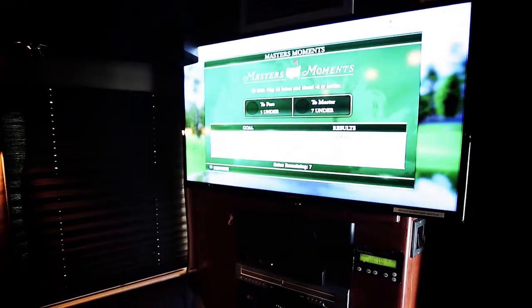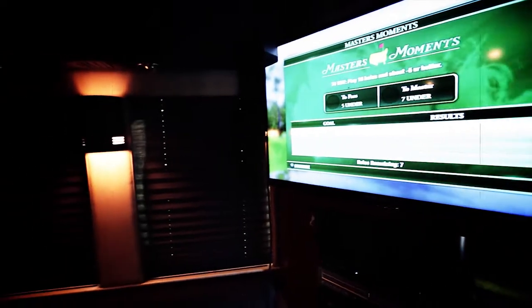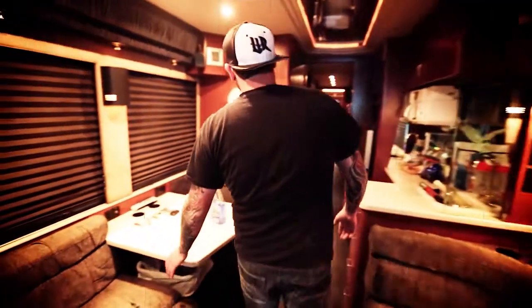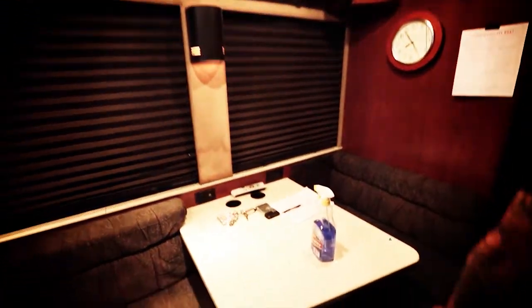Here we are in the front lounge — we have golf on the television. It has all your updates from home, such as the TV and the stereo, the lights and the couch, and the storage underneath. This bus is nice because it has a nice big table for Wade to keep all his stuff on.